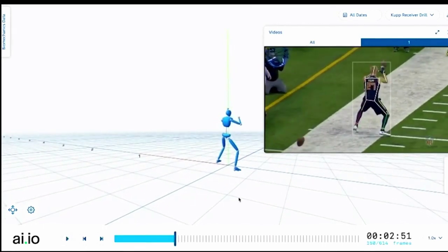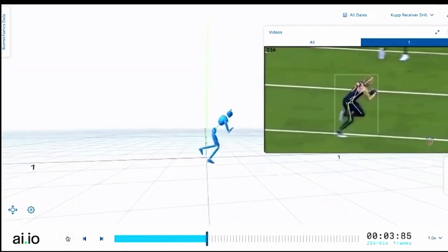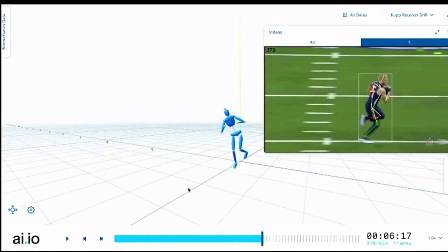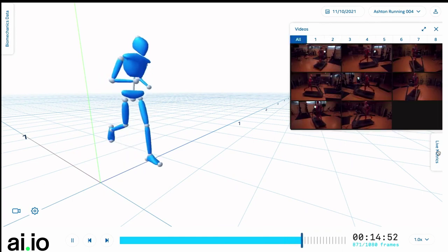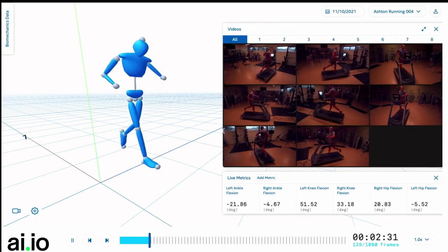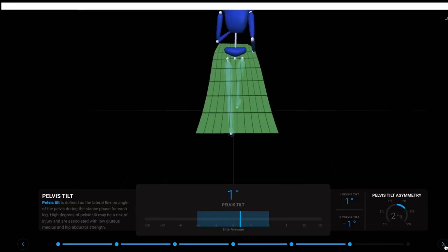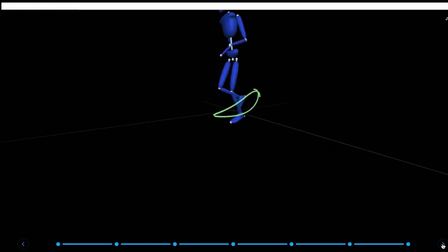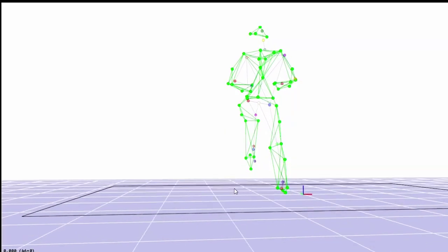With 3DAT, we detect over 20 key points on the body to extract a 2D and then a 3D skeleton from the athlete — all without any special sensors or suits, just computer vision and AI. We can use any video source: a mobile phone, a broadcast camera, or even historical video. From that 3D skeleton we run inverse kinematics models, turning it into natural human movement, and from that 3D model we compute over 1,400 biomechanics metrics for a comprehensive view of how the athlete moves.